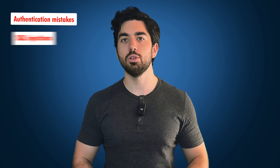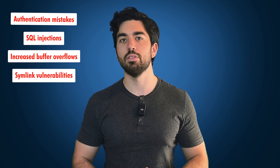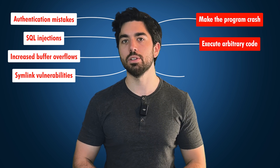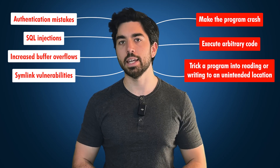These security leaks were mostly authentication mistakes, SQL injections, increased buffer overflows, and symlink vulnerabilities that could be used to make the program crash, execute arbitrary code, or trick a program into reading or writing to an unintended location.